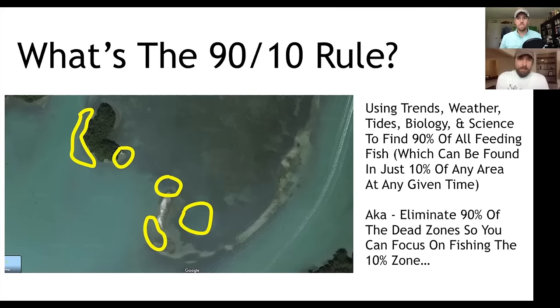That's the quick crash course. In one sentence: 90% of all the feeding fish are always found in 10% of the water. Step number one is to eliminate the areas that are going to be dead zones. Once you can start eliminating all the dead zones, it makes it so much easier to boil down where those feeding fish will be.